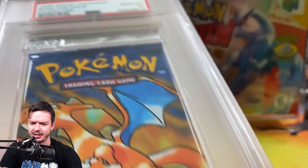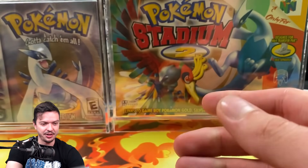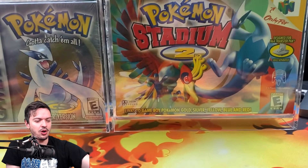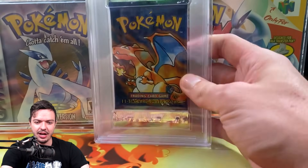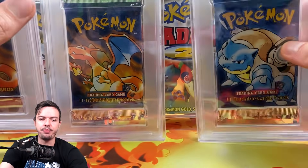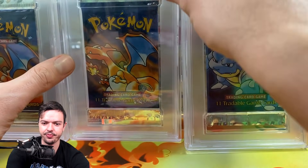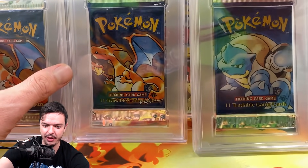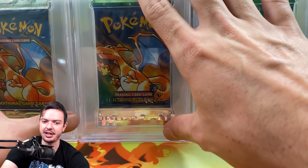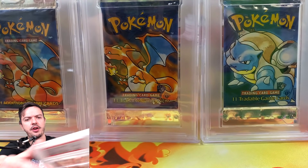You know what, I gotta have this in the background — the Blastoise too. You can both hang out there. Look, you gotta understand — this is historic, this is a piece of history right here.